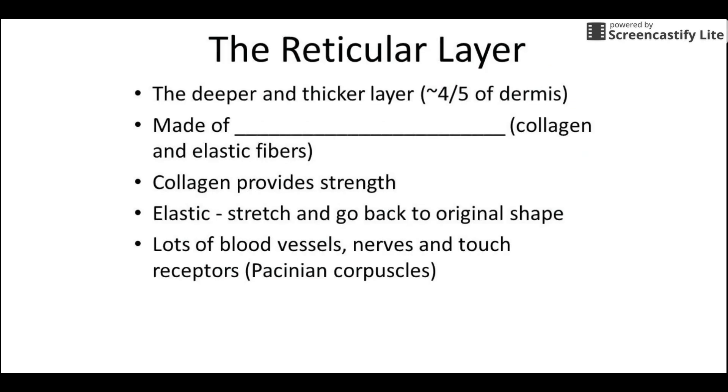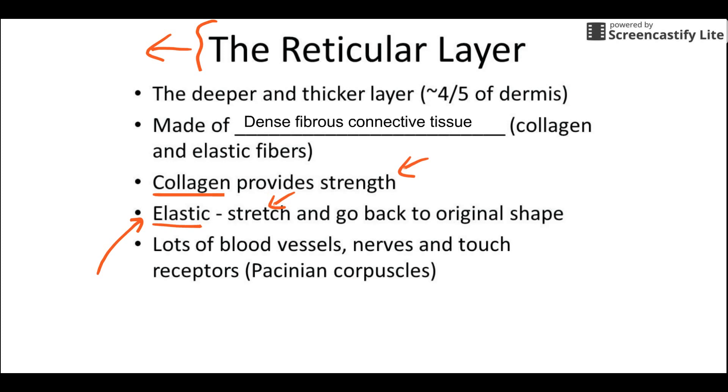The reticular layer is mostly made of dense fibrous connective tissue. Within that dense fibrous connective tissue, there are two big components: collagen, which is really, really strong, and elastic fibers, which allow some stretching. Most of the strength of your skin comes from this layer, and the fact that your skin stretches and bounces back comes from these fibers. As we age, we tend to lose these fibers — UV light actually causes them to bunch up, which causes most wrinkles, so people who tan wrinkle much earlier. When leather products are made, they take the skin, scrape off the epidermis and papillary layer, and use this strong reticular layer to make leather.